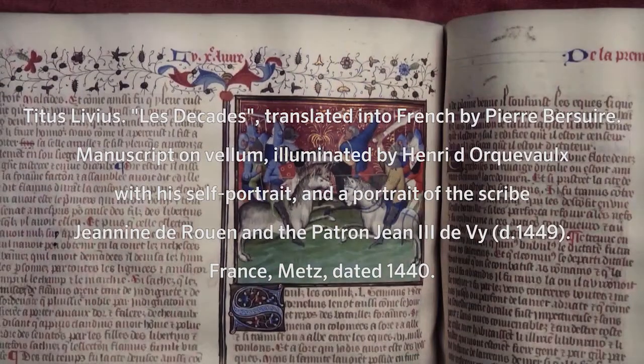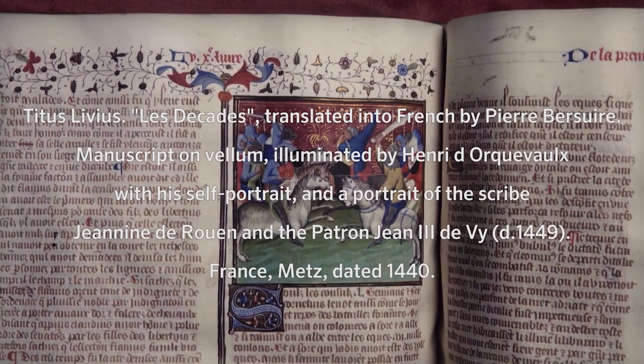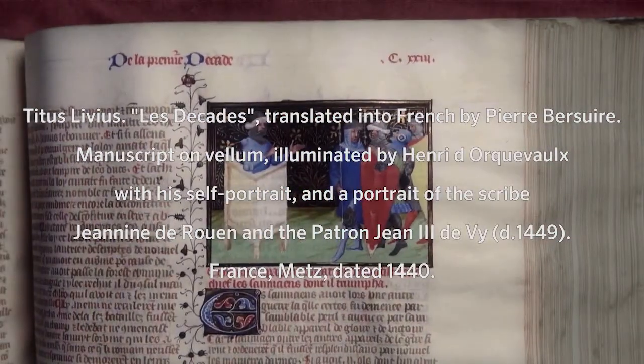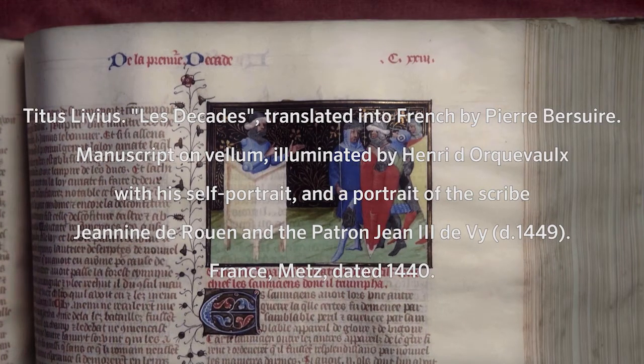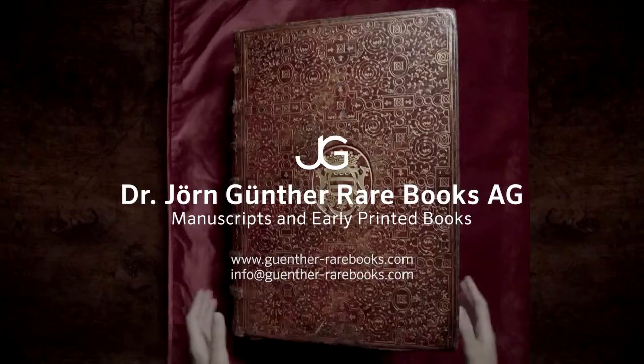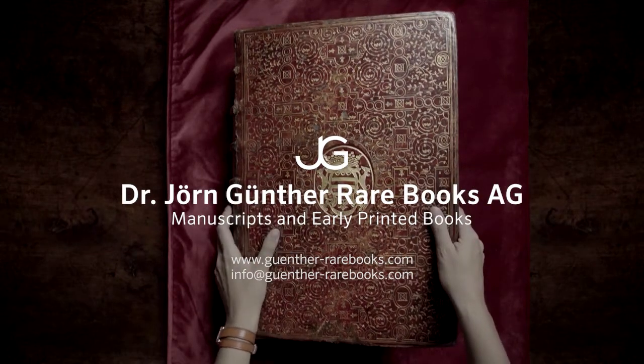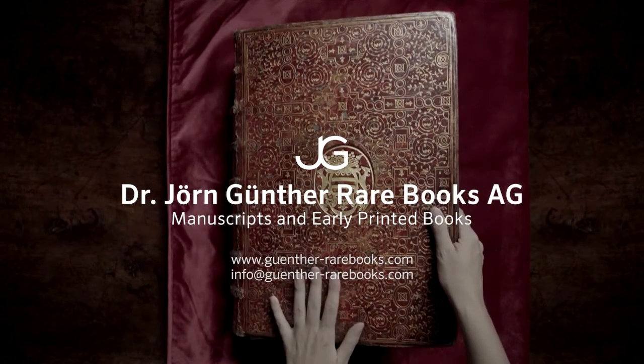I hope you enjoyed this leap into the classical past as presented through medieval eyes. Please contact Dr. Jörn Günther Rare Books for further information about bringing this extraordinarily rare piece of history home to your collection today.